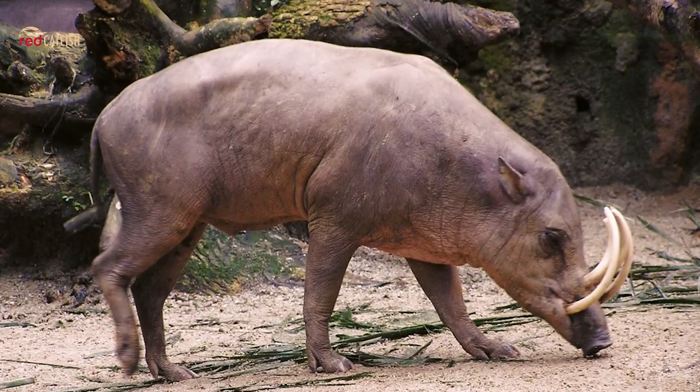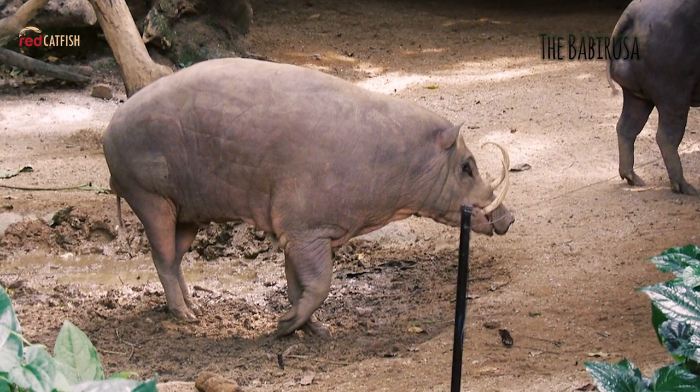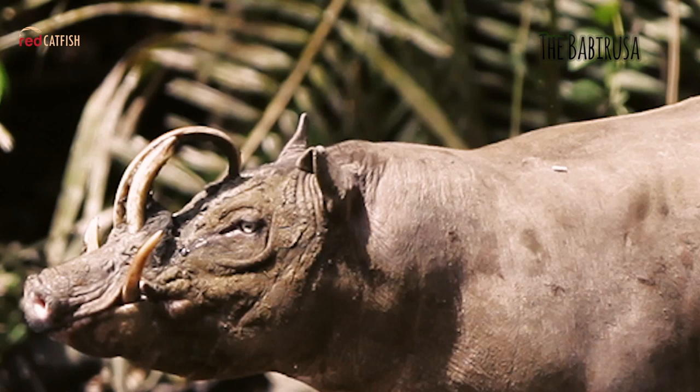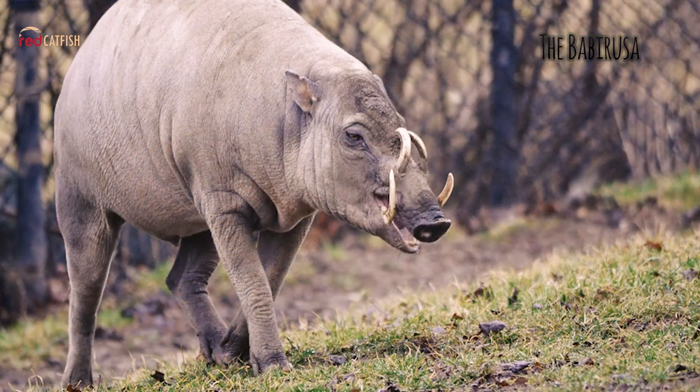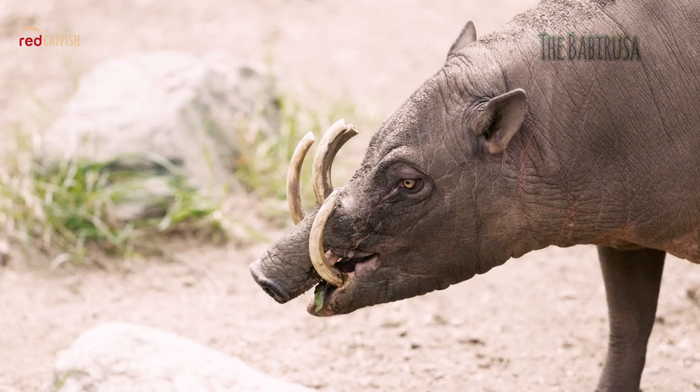The Babirusa. Found in the swamps and rainforests of Indonesian islands, Babirusas have barrel-shaped bodies balanced on delicate, deer-like legs. The most well-known species of Babirusa is distinguished by its naked body and massive, curving tusks.